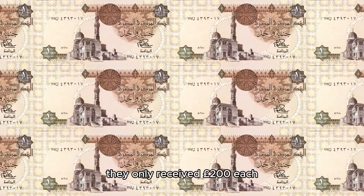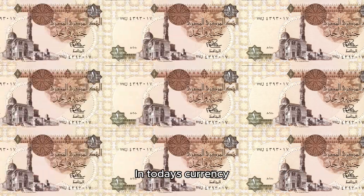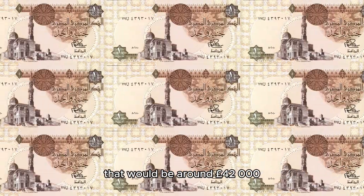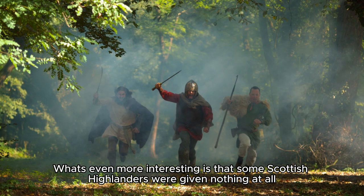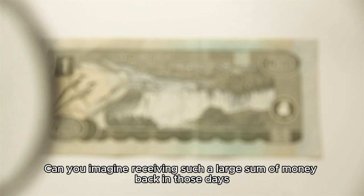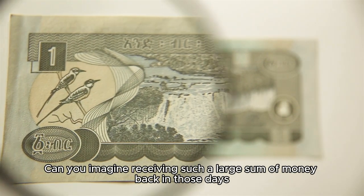They only received 200 pounds each — in today's currency that would be around 42,000 pounds. What's even more interesting is that some Scottish Highlanders were given nothing at all.